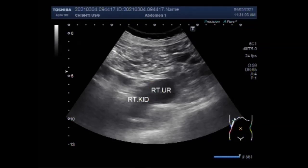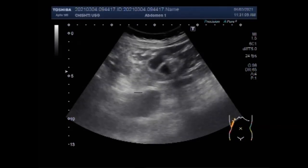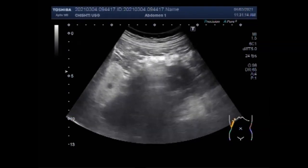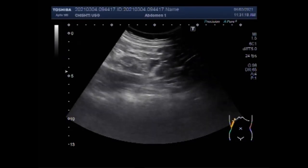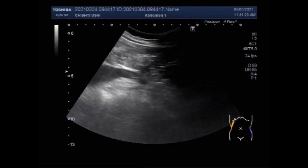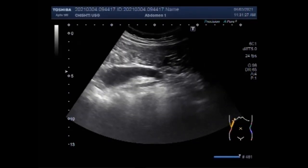You can see the right kidney and the tracing of the right ureter. Approximately 60% of kidney stones that are 4 to 6 mm will pass on their own in about 45 days. Around 20% of kidney stones larger than 6 mm will pass on their own in about 12 months. However, when stones are of this size or larger, it is best to seek immediate surgical removal.